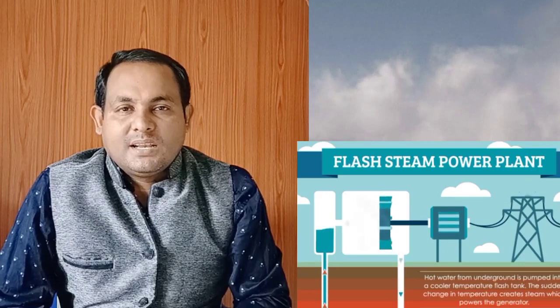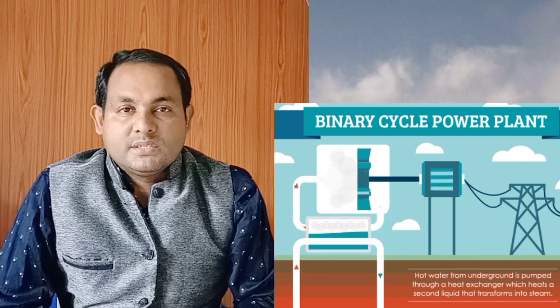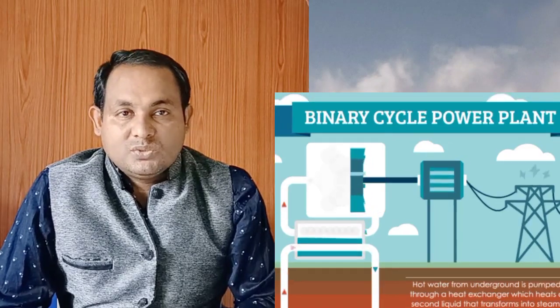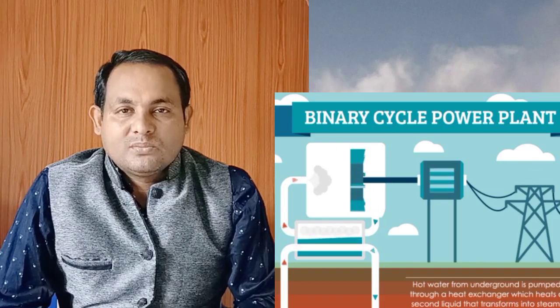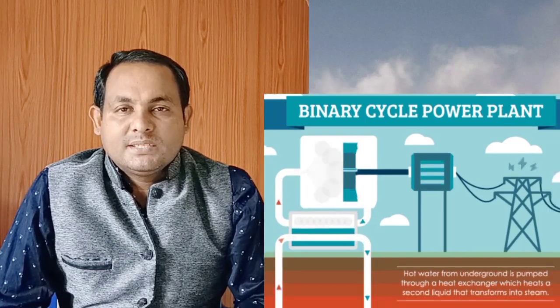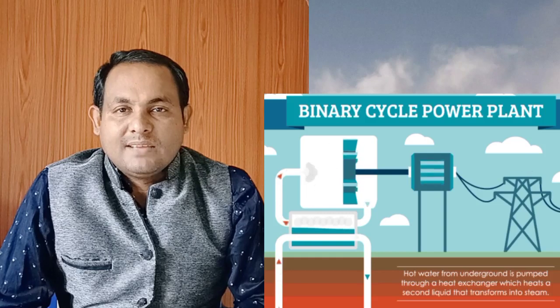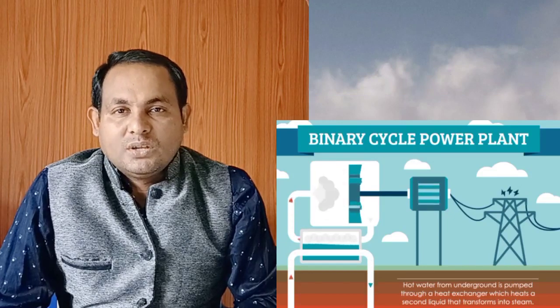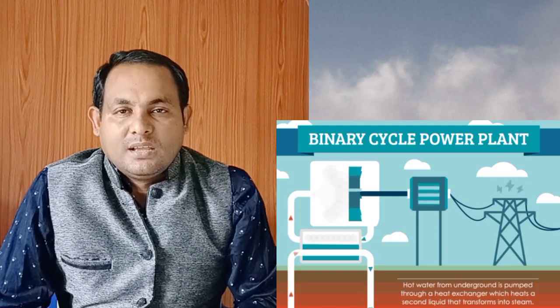In the binary cycle power plant, the main difference is that water or steam from below the earth never comes into direct contact with the turbine. Instead, water from the geothermal reservoir is pumped through a heat exchanger where it heats a second liquid, such as isobutane. This second liquid is heated into steam which powers a turbine that drives a generator. The hot water from the earth is recycled back via an injection well, and the second liquid is recycled through the turbine and back into the heat exchanger.